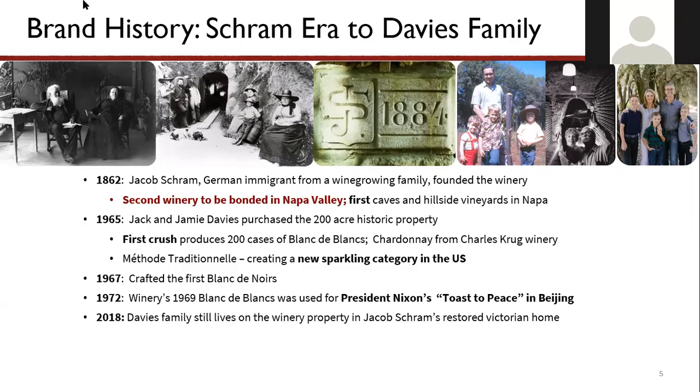Our wines have been served on different historic occasions since that time, by I think nine different presidents. Most recently it was our Cremant Demisec that was served when President Macron and his wife Brigitte visited the White House. The most-used wine at the White House has probably been the Cremant Demisec — sparkling wine is often served at the very end of a meal for the celebratory toast, and an off-dry style is a better fit at that moment.